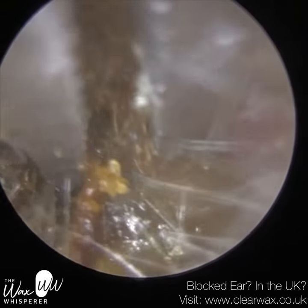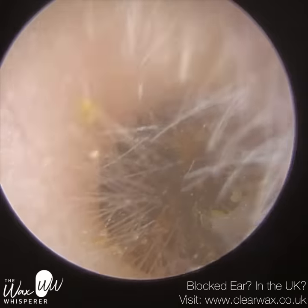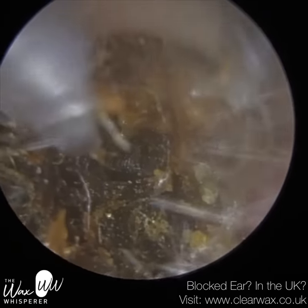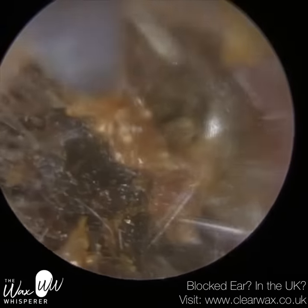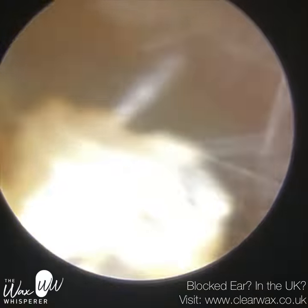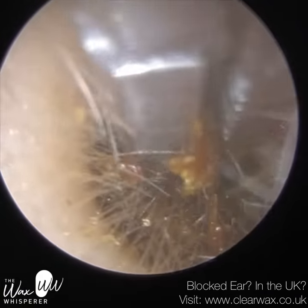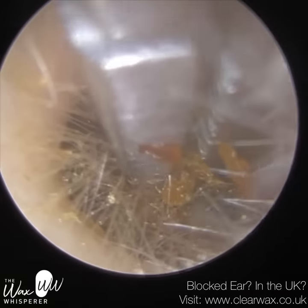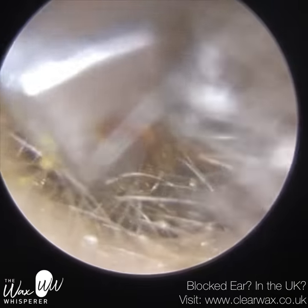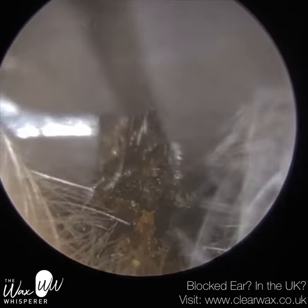When you've got an extremely bendy, narrow, twisty ear canal, dead skin can find it more difficult to migrate, slow down, and gather into a plug. That's a potential reason why this patient has this condition. The consistency of keratosis obturans — you can get various types. Sometimes you get a really hard, crusted dead skin, but typically with keratosis obturans, and you can view my playlist on my YouTube channel, The Wax Whisperer — generally it's like chewing gum: very elastic, very springy.